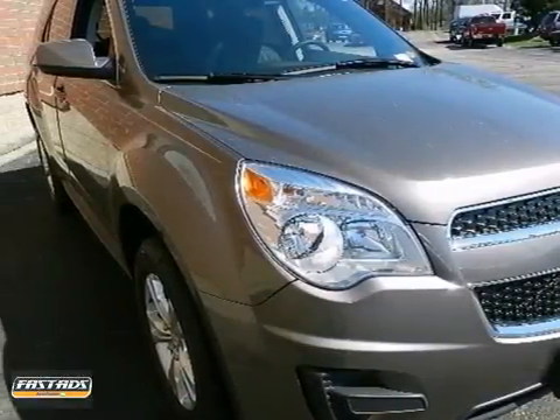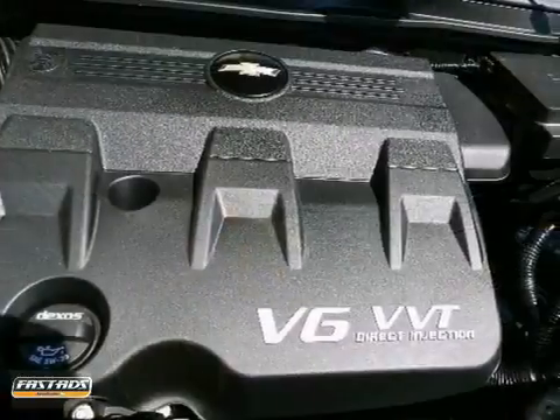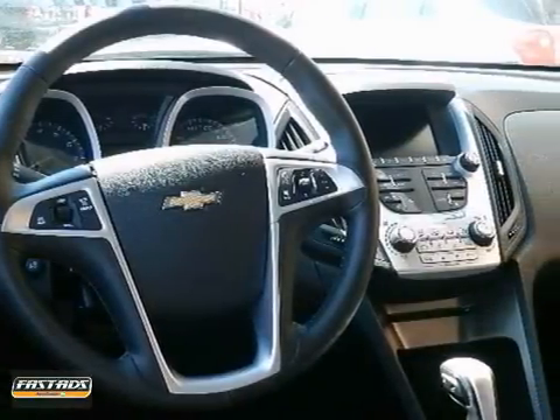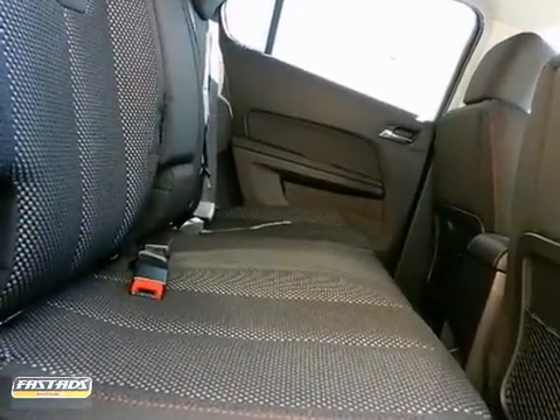We're honored to present a wonderful example of pure vehicle design. This 2012 Chevrolet Equinox LT is the vehicle of your dreams. It defines excellence in an SUV with the convenience of limitless boundaries paired with city sophistication. It'll handle beautifully on any terrain in any weather condition you may find yourself in with all-wheel drive.